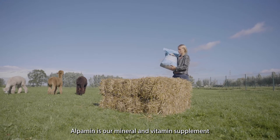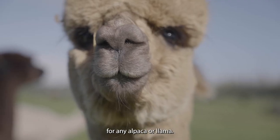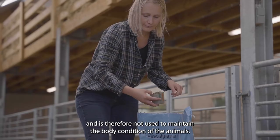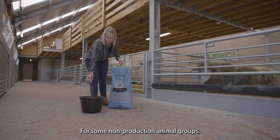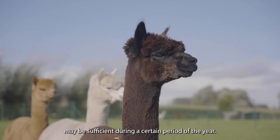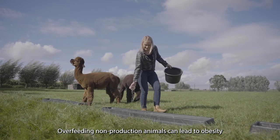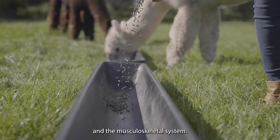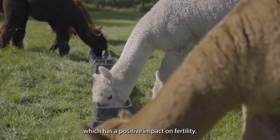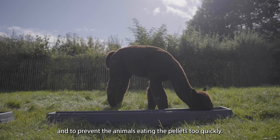Alpamin is our mineral and vitamin supplement and the high-flyer of our range. It is intended to form the basis of good health for any alpaca or llama. It is not a concentrate and is therefore not used to maintain body condition. For some non-production animal groups, such as adult males or geldings, feeding Alpamin exclusively with no further concentrates may be sufficient during a certain period of the year. Overfeeding non-production animals can lead to obesity and associated problems with fertility and the musculoskeletal system. The minerals and vitamins keep the animals in top condition, which has a positive impact on fertility. Use long troughs when feeding to avoid competition and to prevent the animals eating the pellets too quickly.